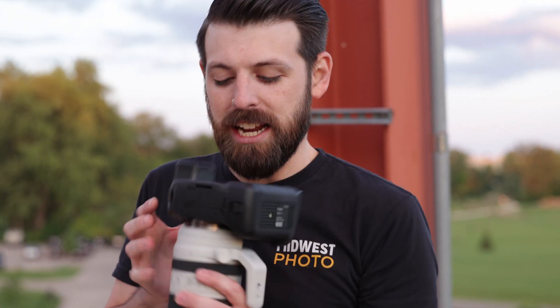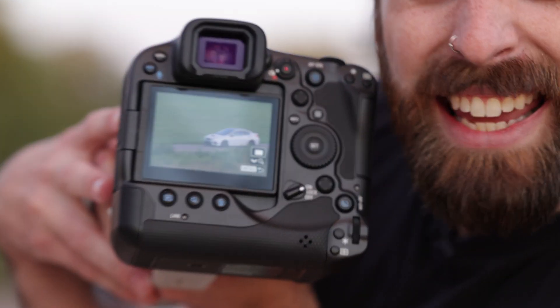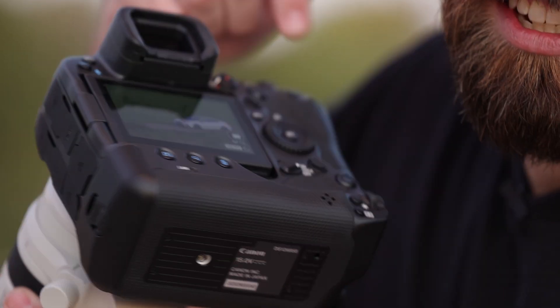Absolutely no blackout. I know exactly what I'm shooting when I'm looking through the viewfinder because there are no hiccups, no delay — it's just what I get. It pans beautifully. I will put this on the screen.